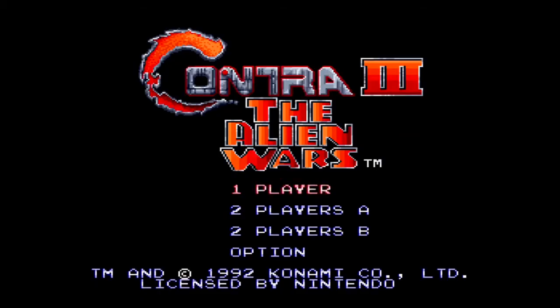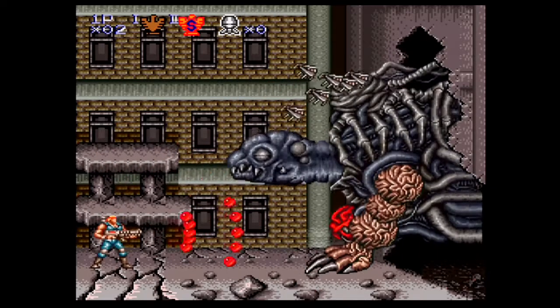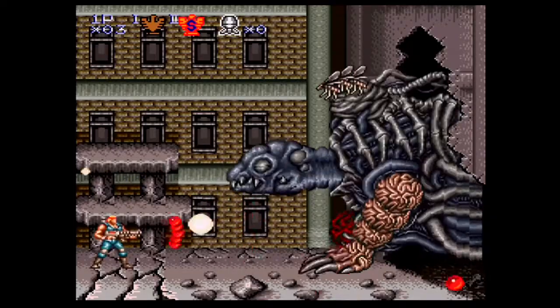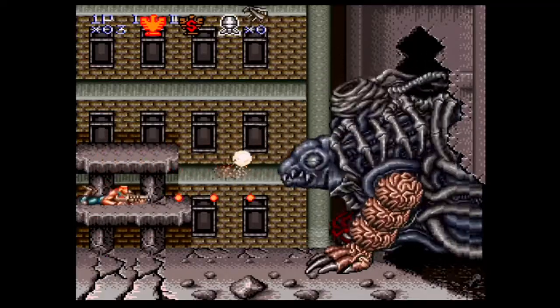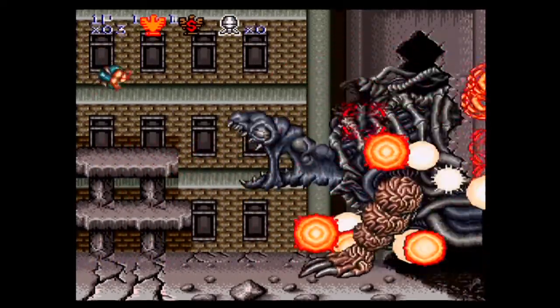This is Contra 3 The Alien Wars, developed and published by Konami in 1992. Game value now, $40. This is a really good game, especially if you like the Contra series. It's pretty hard — for some reason I can't kill this boss by shooting him in the heart. But anyway, definitely a good game and definitely a good purchase.